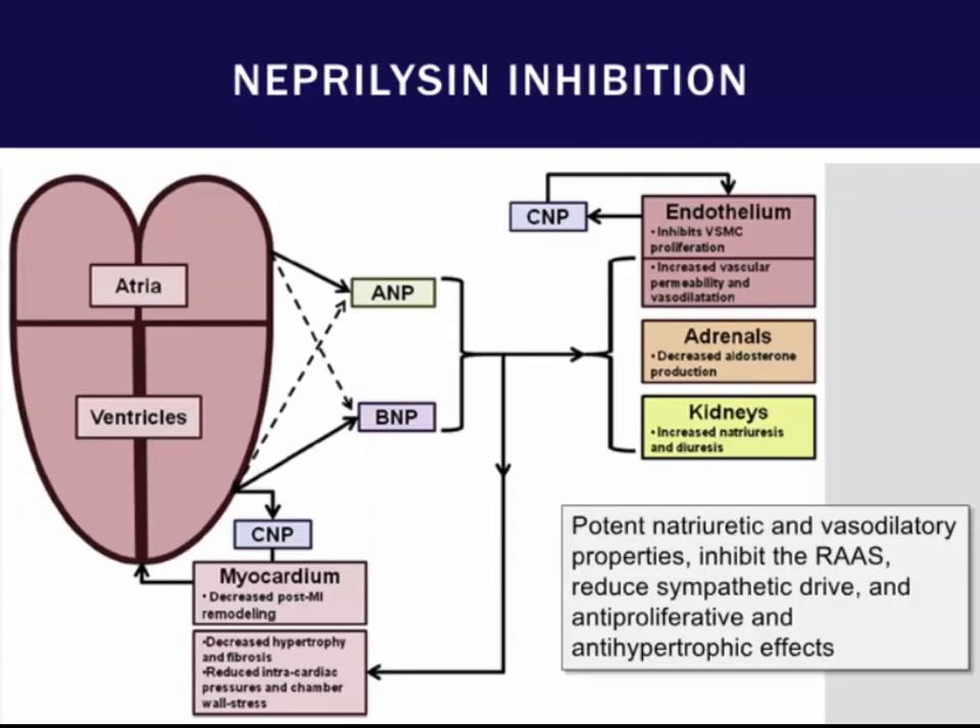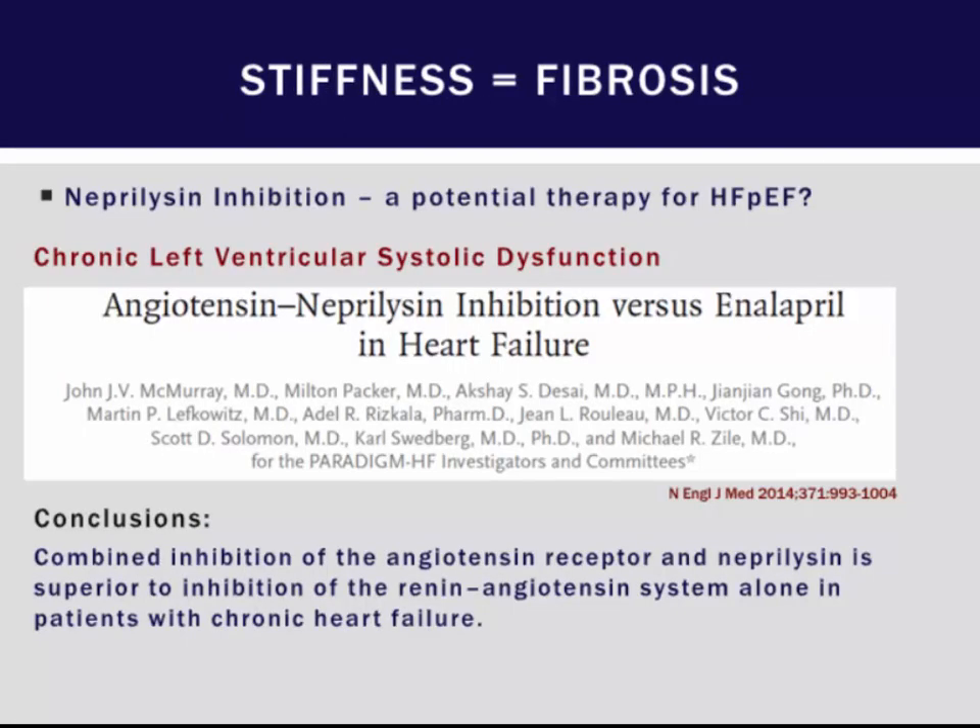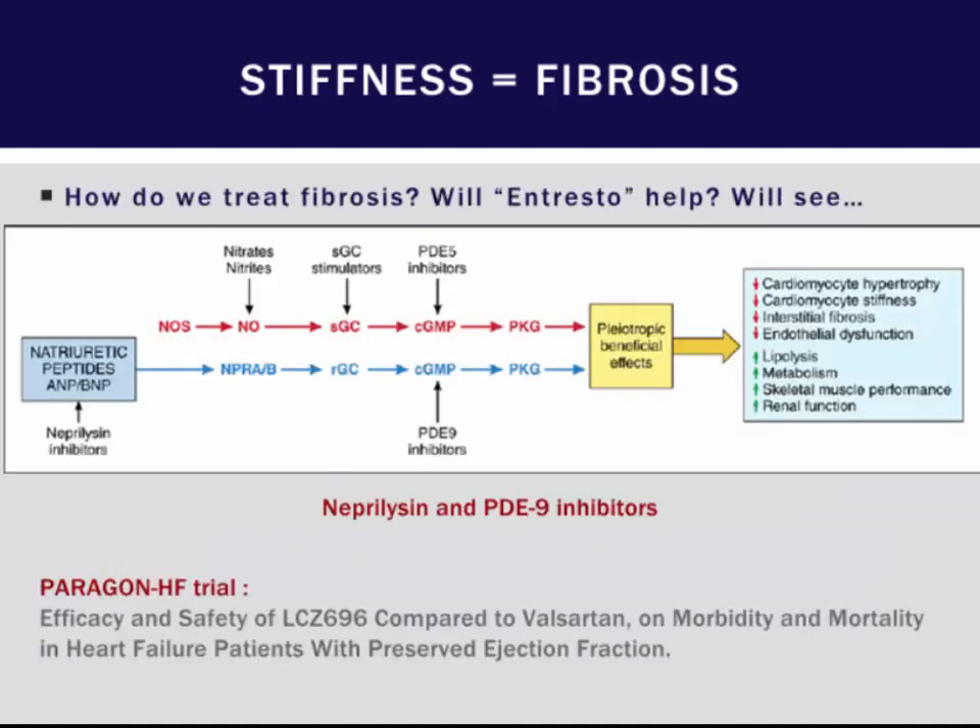An exciting development in heart failure is neprilysin inhibitor inhibition. Neprilysin is an enzyme that breaks down various vasodilatory molecules including BNP. In the PARADIGM-HF trial for HFrEF, the combination of valsartan and sacubitril — called Entresto — led to clinical benefits in heart failure, leading many clinicians to move away from ACE inhibitors as first line. The question is whether Entresto will help patients with HFpEF, and this is being investigated in the PARAGON-HF trial.